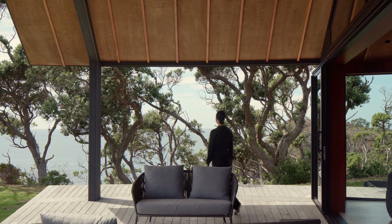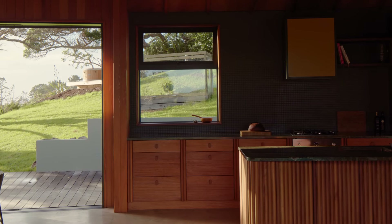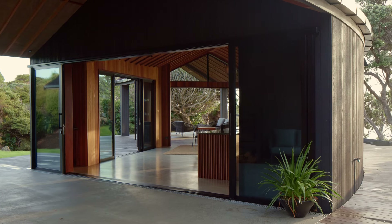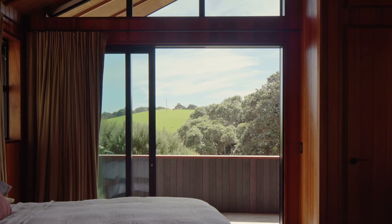The structure references marae buildings, with spaces to gather together in and retreat to. Half of the semi-circle contains a communal living zone, and the other houses bedrooms and bathrooms connected by a breezeway that's open to the outdoors.